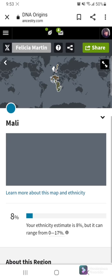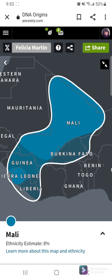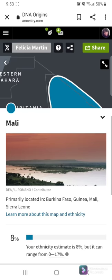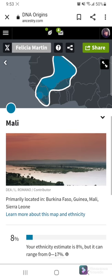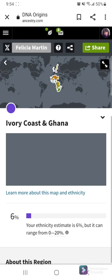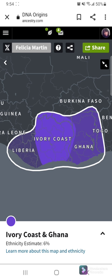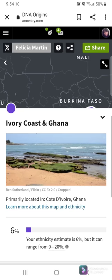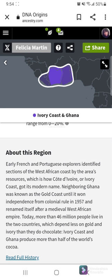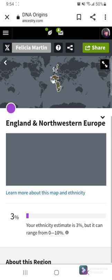I'm also 8% Mali. That's over again in Africa. So I got my ancestors over there, and these are all places that I plan to visit before my soul leaves this planet. It would be great to go ahead and do some traveling on this channel. Then I'm 6% Ivory Coast and Ghana. Michael Jackson was singing to me — Liberian Girl!